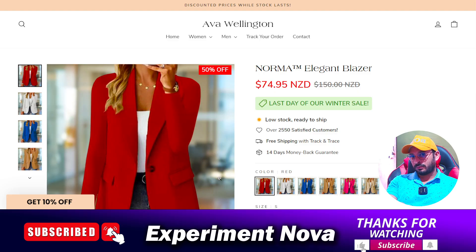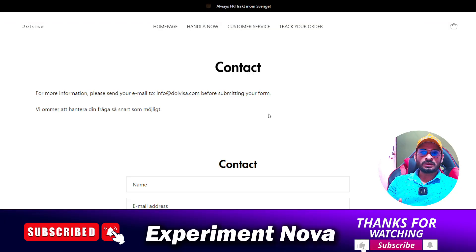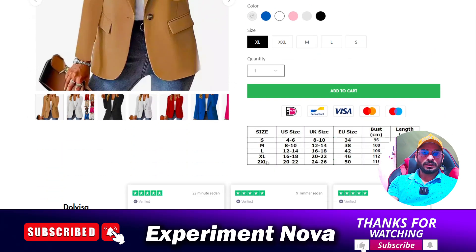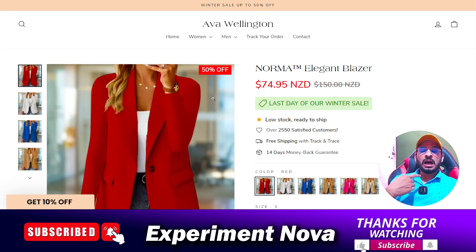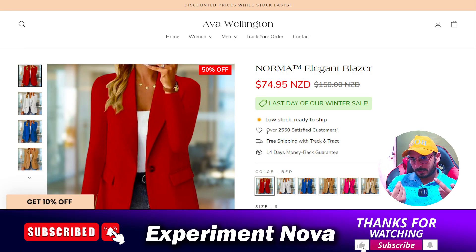Looking at the product available on this website, the same product is also being sold on another website called Dolciva, and also on Aloha Wellington. Multiple different websites are selling the exact same product, which raises questions about whether this website is genuinely legitimate or fake. So now you can see the evidence and make your own decision.